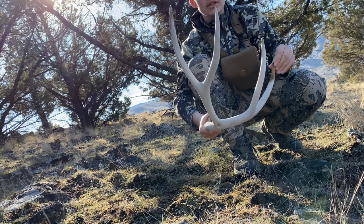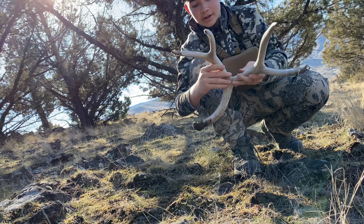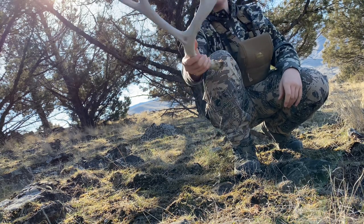Today's been a really good day of shed hunting. Got four sheds so far, all of them decent sheds, and this one just made it a lot better. It's a sweet buck. I'm going to go match this thing up.